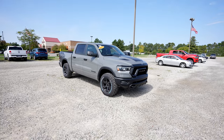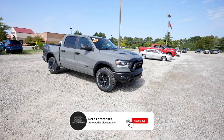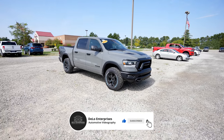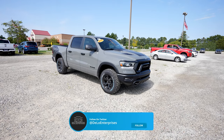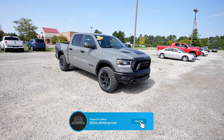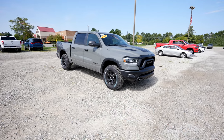Hello everybody. Today I'm at Pickney Chrysler Dodge Jeep Ram taking a look at this 2023 Ram Rebel 1500 Lunar Edition. It has a really unique ceramic gray exterior color and is powered by a 5.7 liter e-torque Hemi V8 with an 8-speed automatic transmission.